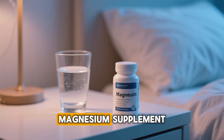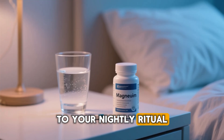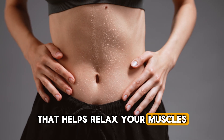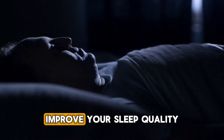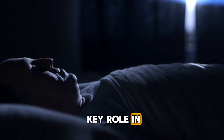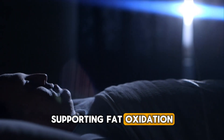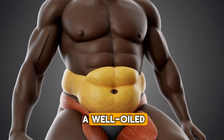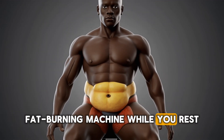Finally, consider adding a magnesium supplement to your nightly ritual. Magnesium is a powerhouse mineral that helps relax your muscles, which can significantly improve your sleep quality. Plus, it plays a key role in supporting fat oxidation. Think of it as a tune-up for your body, helping it run like a well-oiled, fat-burning machine while you rest.